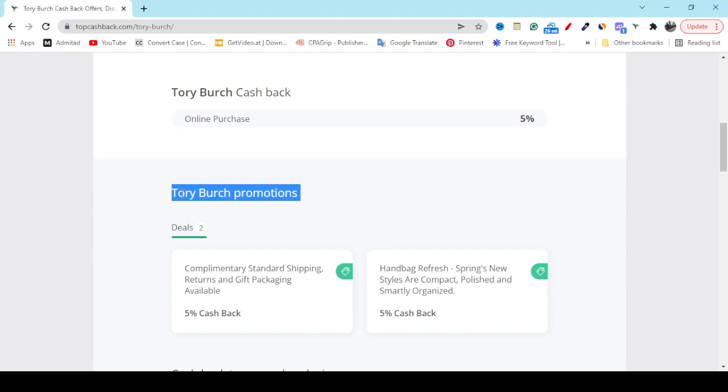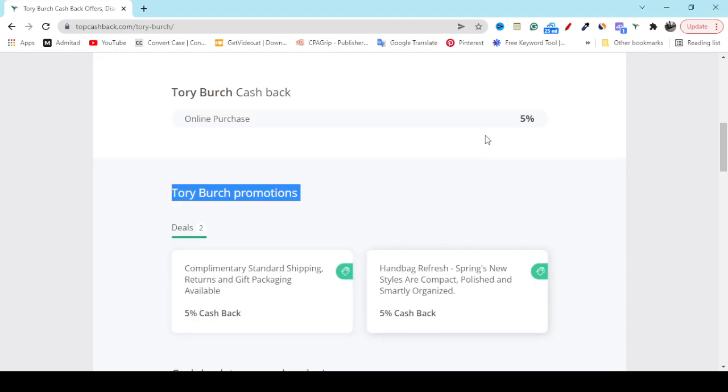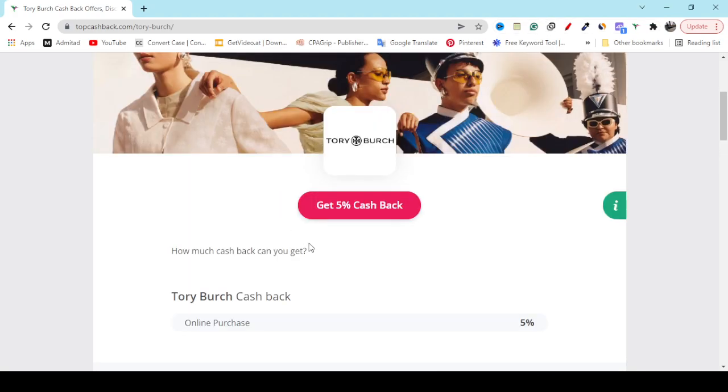Also if you check out the promotions, you will get deals here. You can see every week, every month, holiday deals, Black Friday deals — all available here, which will help you save money with confidence.